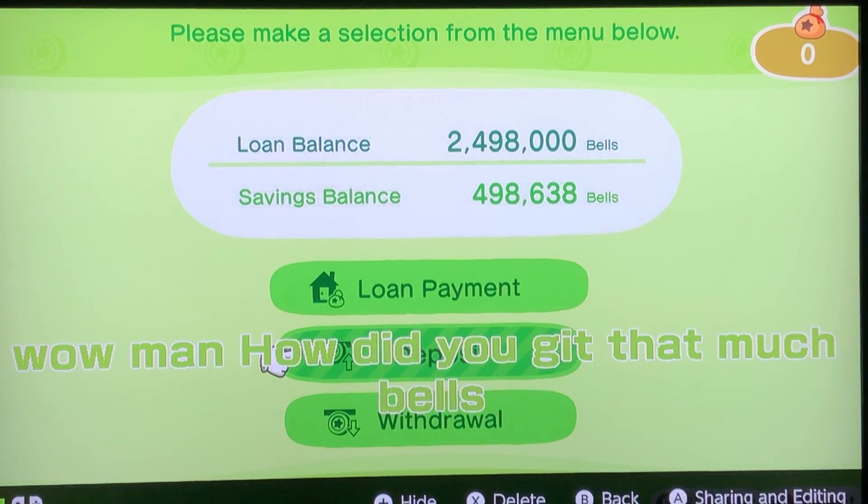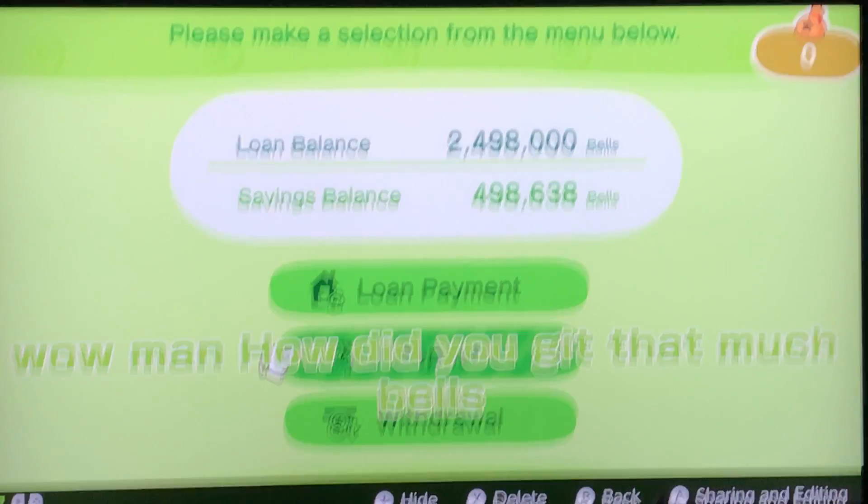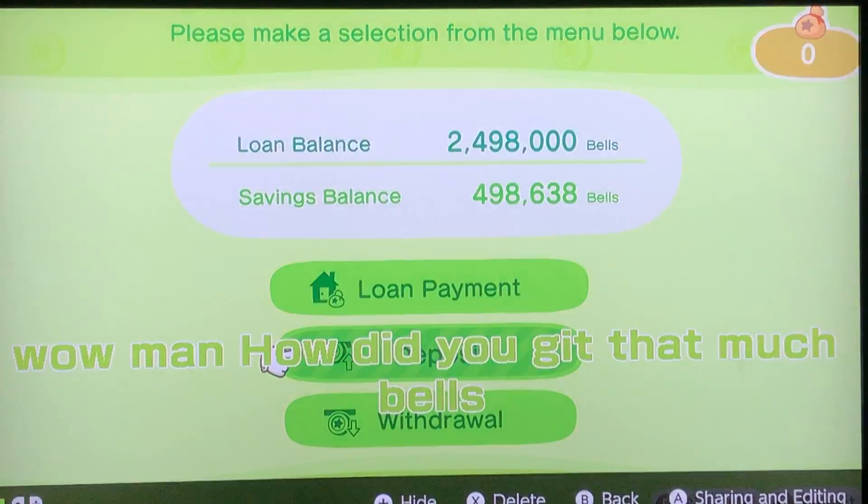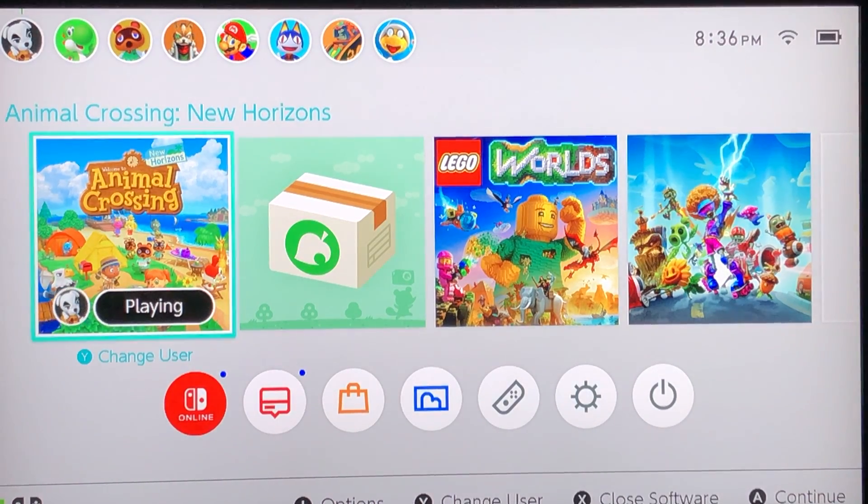But the big question is, why do we owe the bank nearly two and a half million bells? Because Tom Nook — the evil person. What is Tom Nook? He steals your money. Well, that's what we call interest. We need to snowball that debt. We need to get six months of retirement set back. We need to be putting into your 401k. Why are we nearly two and a half million bells in debt right now?